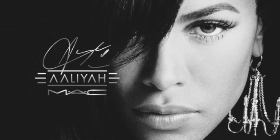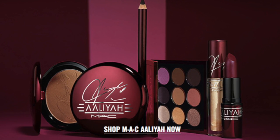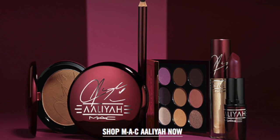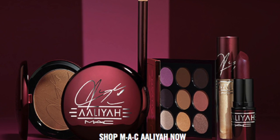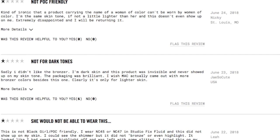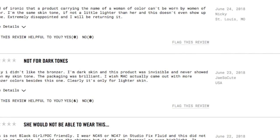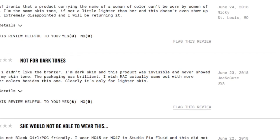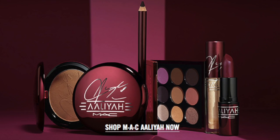Now I want to talk about feedback from consumers who bought this collection. Looking at ratings on the MAC Cosmetics website, starting with the bronzer: it has a rating of 2.3 out of 5 stars. The main issue consumers noted is that Aaliyah herself would not have been able to wear this bronzer — it's way too light. You would need a certain skin tone to use it, so people with deeper complexions would not be able to use it.